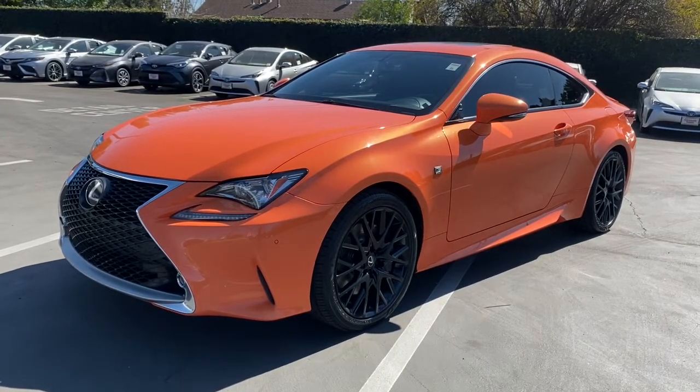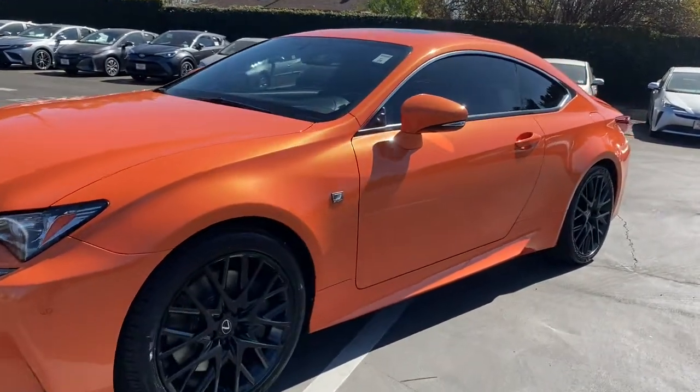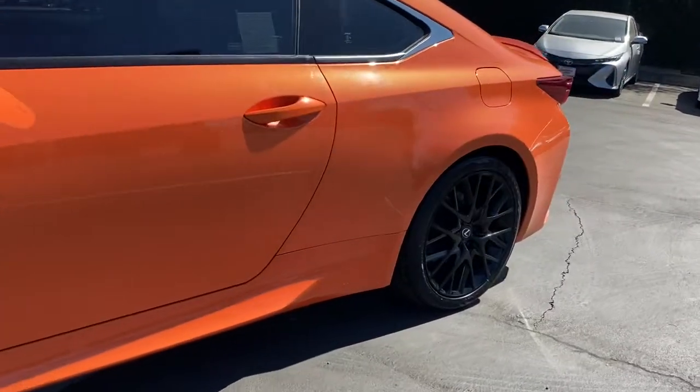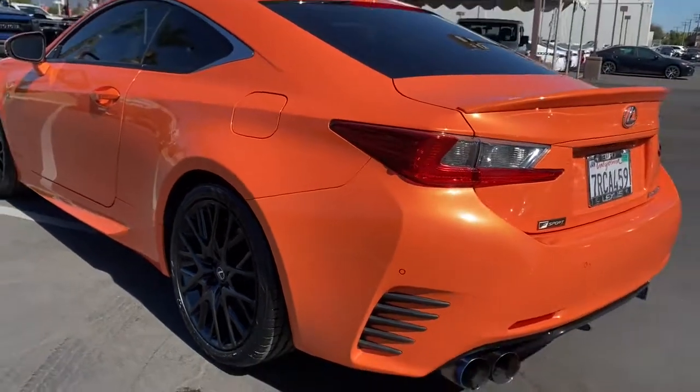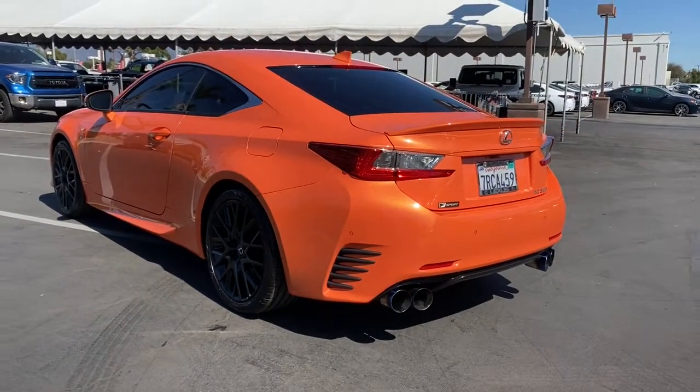Get into the 2015 Lexus RC. With less than 100,000 miles on the odometer, this vehicle provides excellent value. Make the most of every drive when you travel in modern style and comfort.